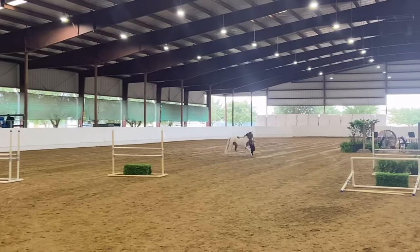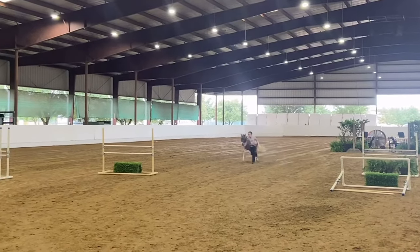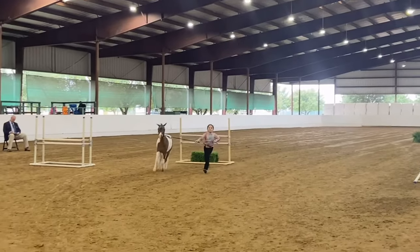She didn't win that class obviously, but she did get second. I think there were seven in that class — 12 and under.